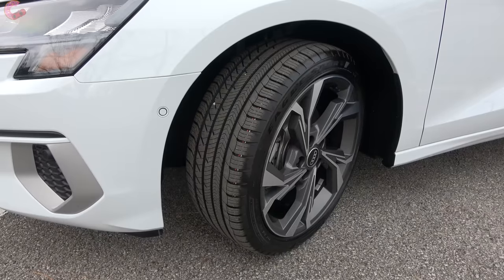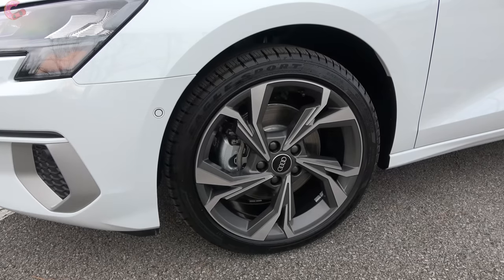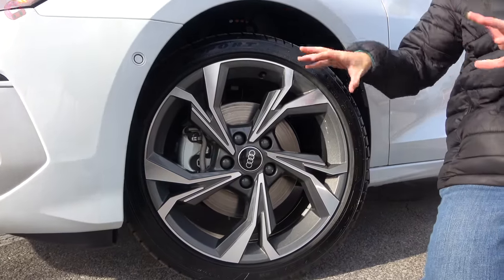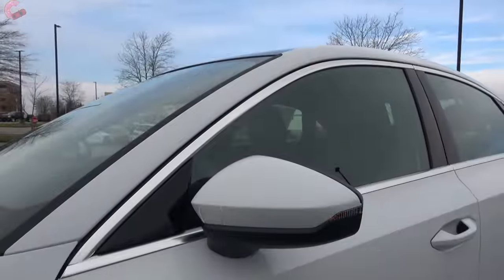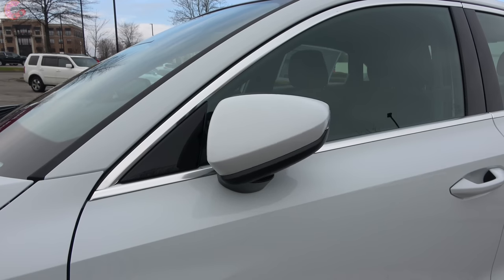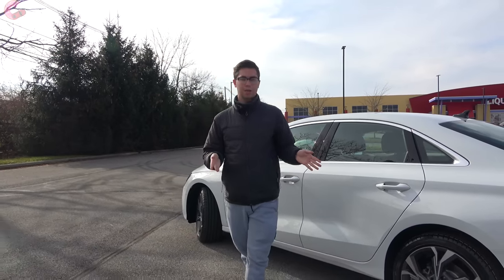There are only two wheel options to choose from. All three trims come standard with a silver 17-inch alloy, however I would strongly recommend spending the $800 to upgrade to these 18-inch contrast alloys because they look really nice and set off the overall design. As we come up to the mirrors, you're going to have standard heating, but you'll need the premium plus or the optional convenience package if you want blind spot monitoring, power folding, and auto dimming.